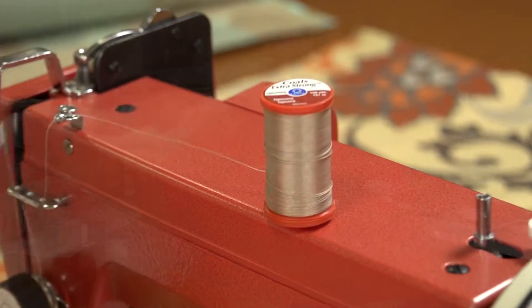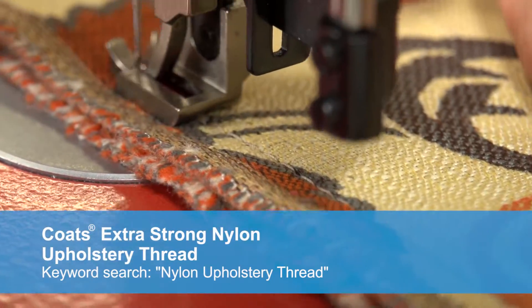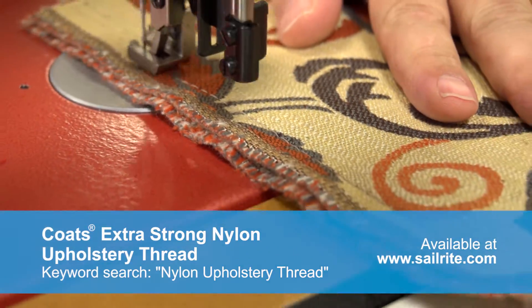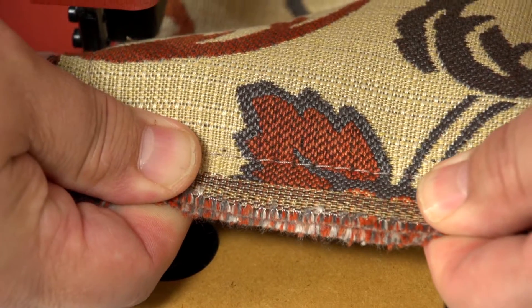This Coats & Clark thread is 100% nylon. It's a bonded 3-ply thread. Nylon is one of the strongest synthetic threads in use today. It has a high strength to size ratio in comparison to polyester thread and is also known for its flexibility and stretch.